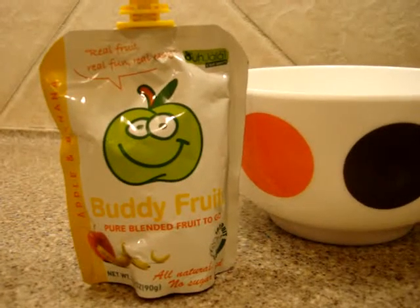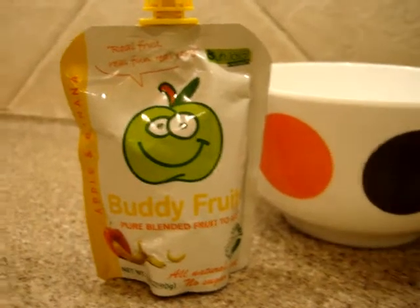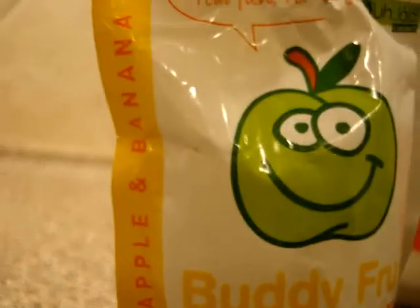You're looking at the Buddy Fruits Pure Blended Fruit To Go. It's 100% pure fruit and nothing else. Today we're looking at the apple and banana flavor.